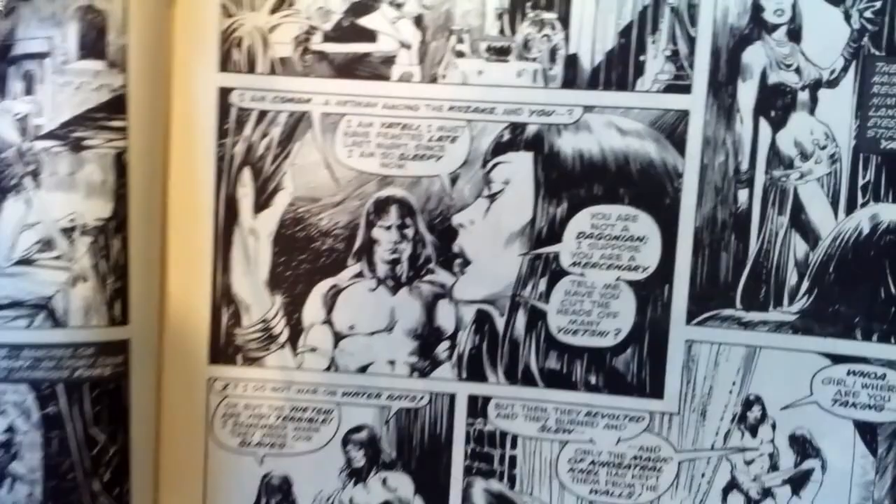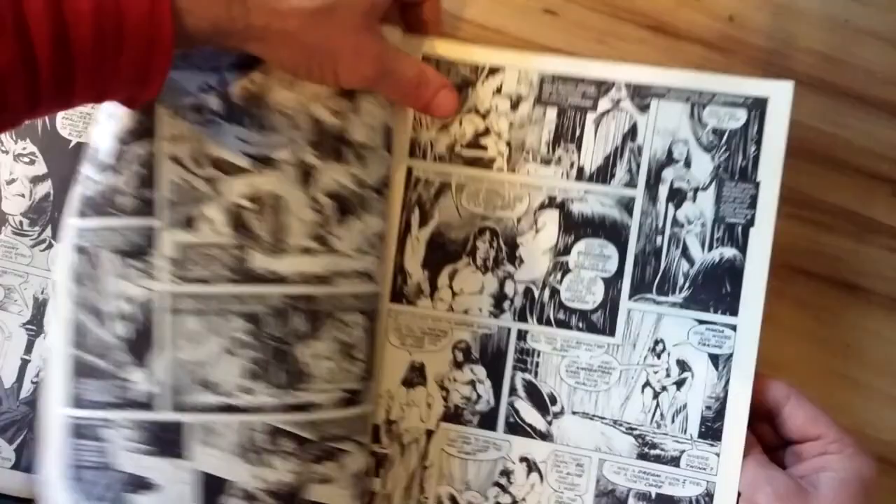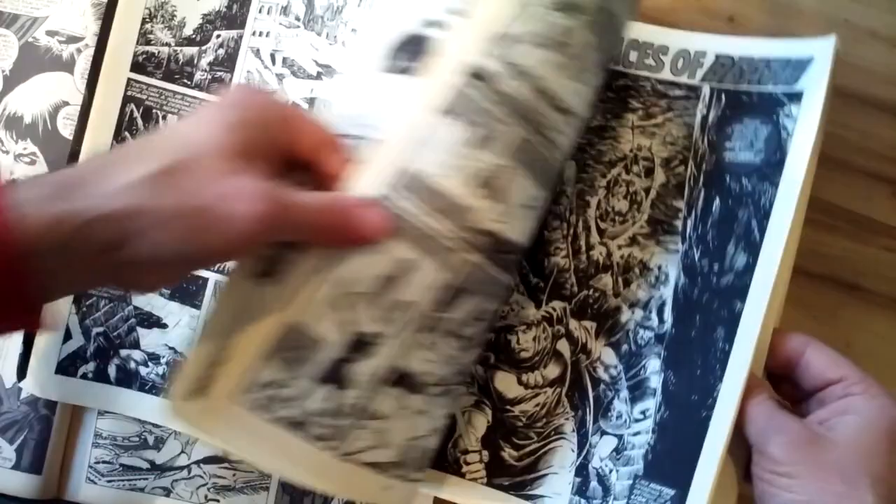First I want to show you Alfredo Alcala's women. I'm going to suggest that the long eyelashes and there's just something about the women that are not as beautiful in his inking as Tony DeZuniga, who we're going to check out in a minute, or John Buscema inking his own pencils.